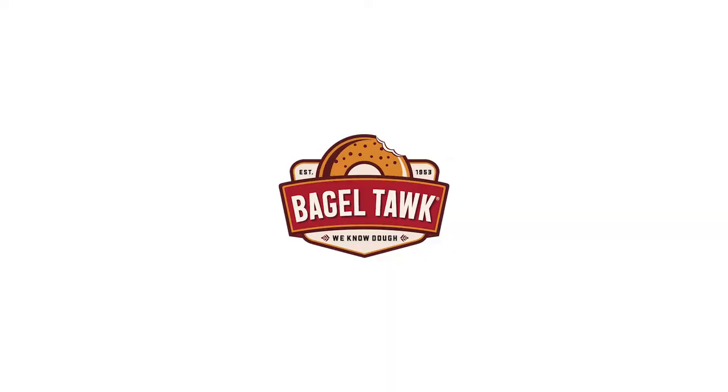I'm going to give this bagel a seven. This is Michael, your bagel maven, for Bagel Talk. We know dough, and they kind of know dough. Don't forget to hit the subscribe button, like us on Facebook, and we'll see you at the next stop. We'll see you next time.